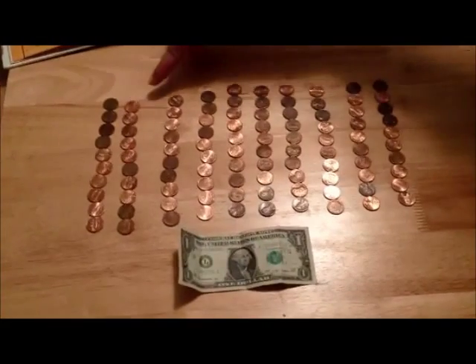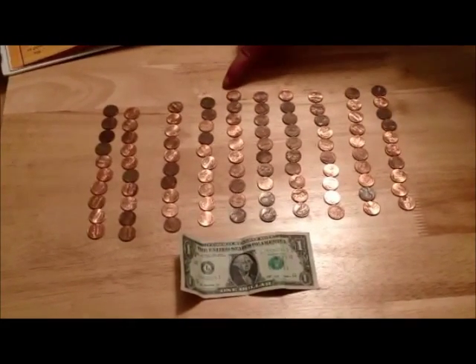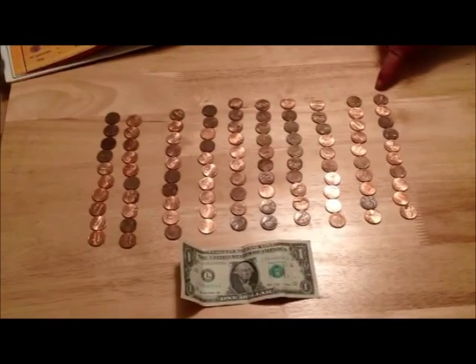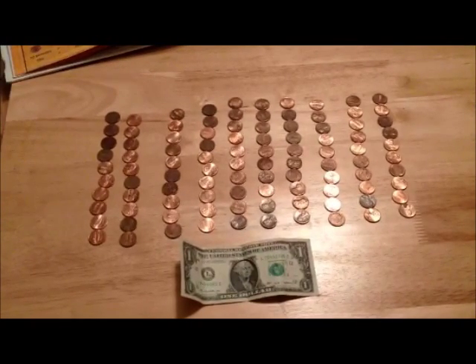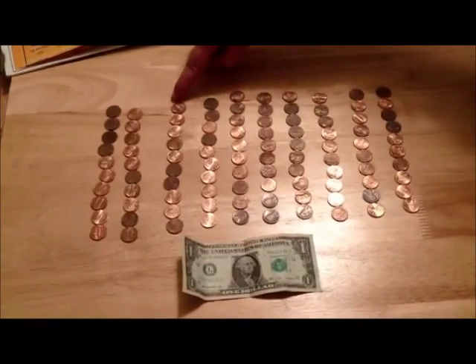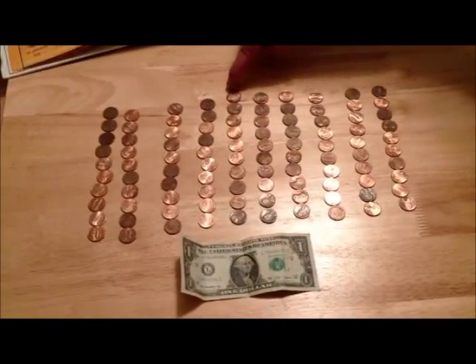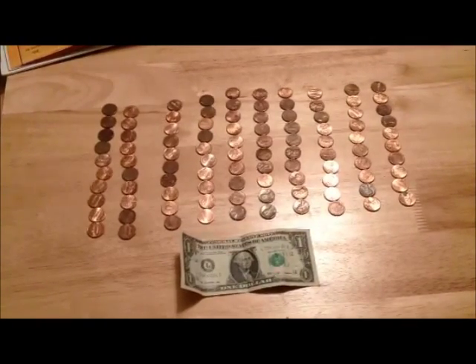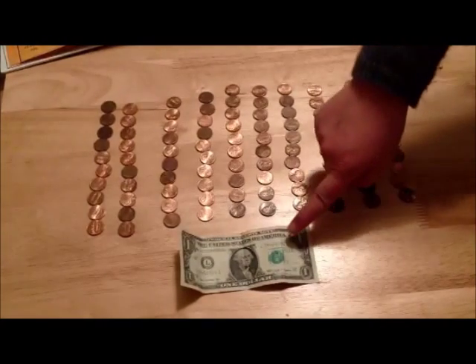Ten, twenty, thirty, forty, fifty, sixty, seventy, eighty, ninety, one hundred. One hundred cents equals one dollar.